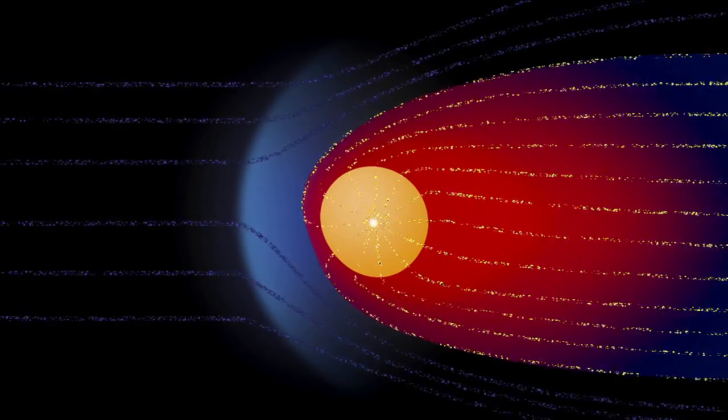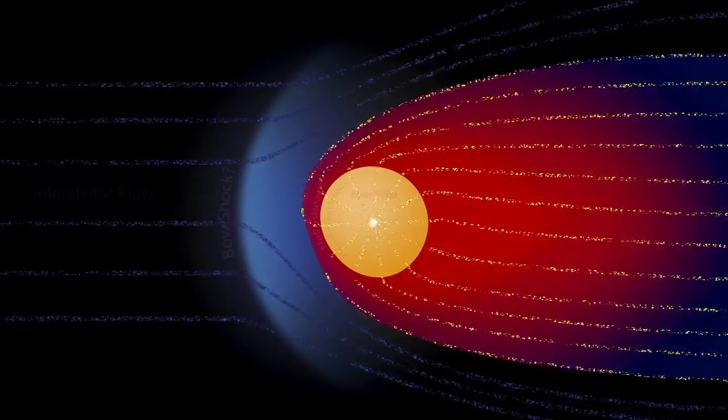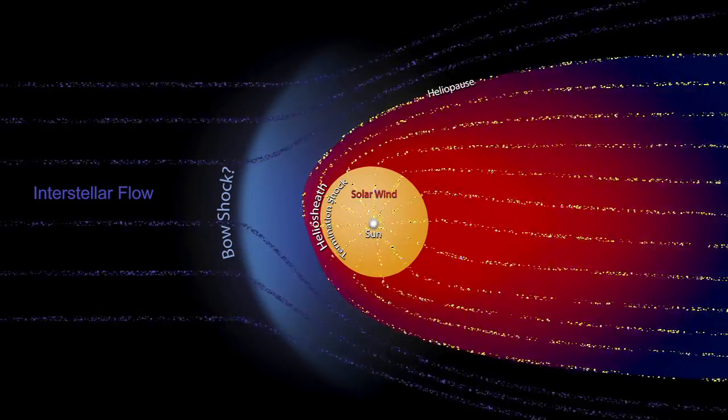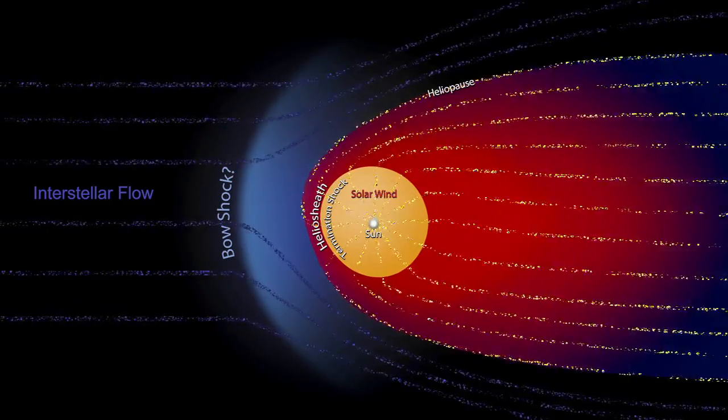They're very near the edge of the bubble the Sun creates around itself, called the heliosphere. We're getting very close to the boundary. We don't know how close, because no spacecraft has ever been there before. But it could be another few months, it could be another few years — but it's probably not much longer than that. We travel a billion miles every three years.